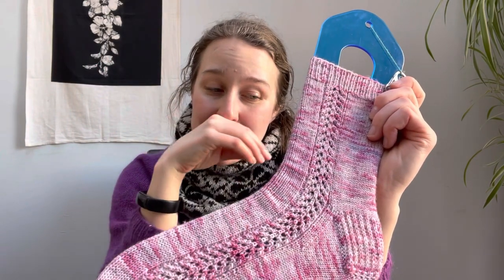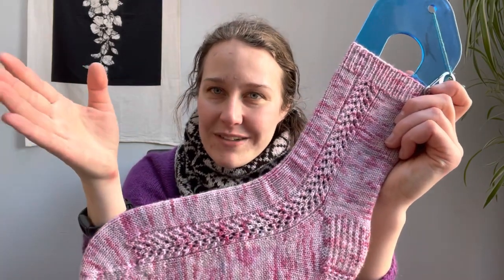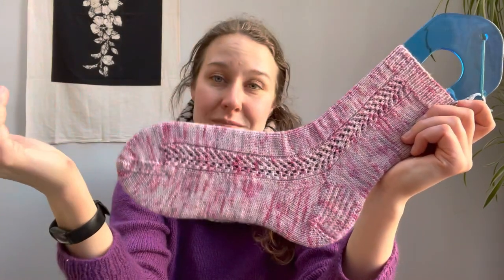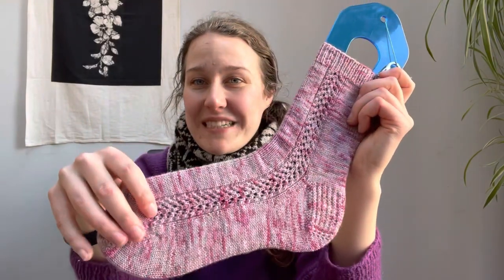When I release this video, the Jane Bennett socks are not out yet — they're in testing right now. If you've knit them, that pattern is complicated and hard to read. This Kitty pattern is not hard to read. It's great.